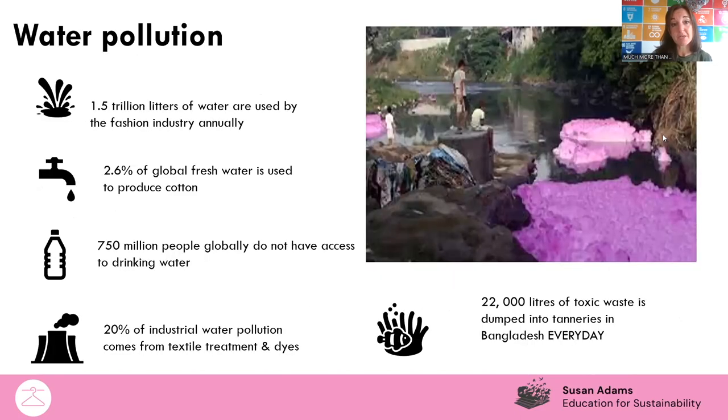Water pollution is another big issue. I'd like to invite all of you, if you're wearing a uniform, to stop the video for a minute, take your shoe off, and everybody in the room call out where your shoe was made. If you're not wearing a uniform, have a look in your jacket or jumper and call out where your clothes are made. Have a look at the tag and see what countries your clothes are made from. Pause the video and let's see what we discover.